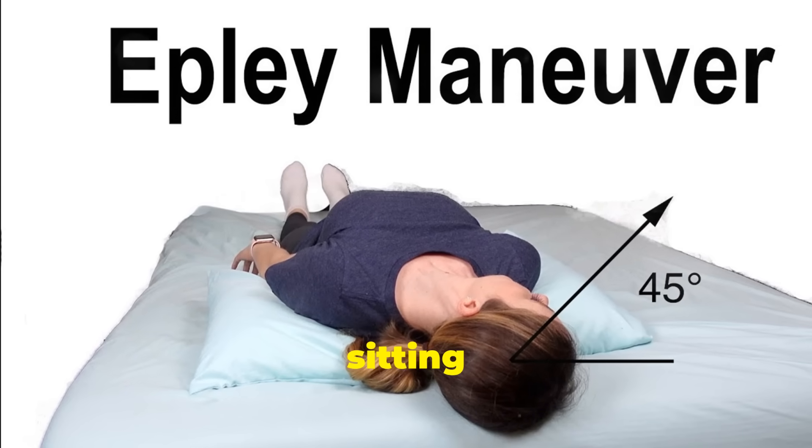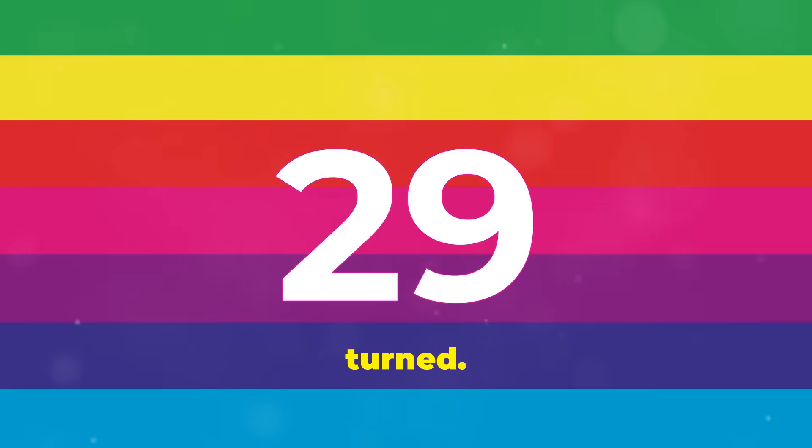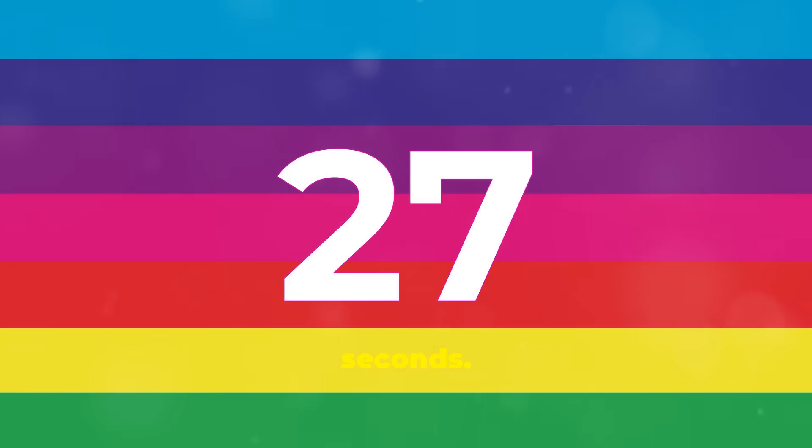Let's go over the steps of the Epley maneuver in detail. First step: start by sitting on your bed with your legs extended and your head turned 45 degrees to the affected side. Second, lie back quickly with your head hanging slightly off the edge of the bed, keeping it turned. Stay in this position for 30 seconds.